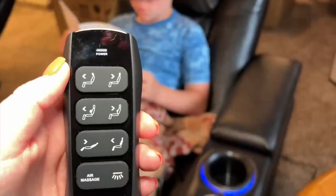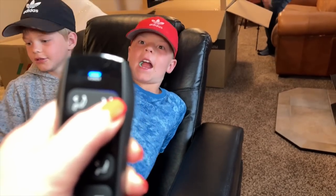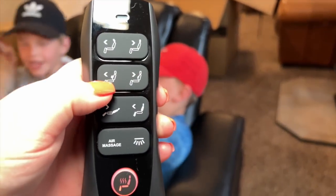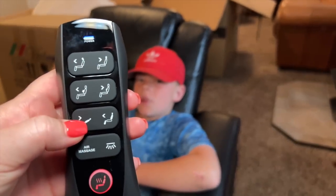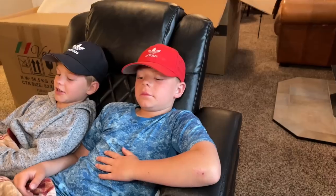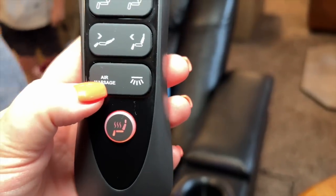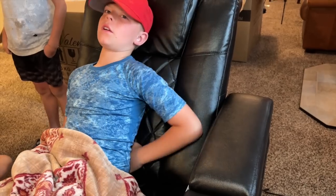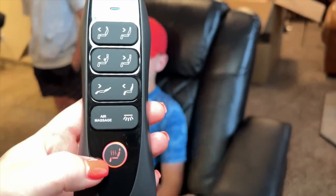So you can put remotes in there, whatever you need. Let's take a tour of the remote. This button is just for the head piece. This is just the lumbar support. And then this lays the entire seat straight up or flat. Then we have the air massage — you push it on and it stays on, and if you push it again it'll turn off. And then we've got the heat.